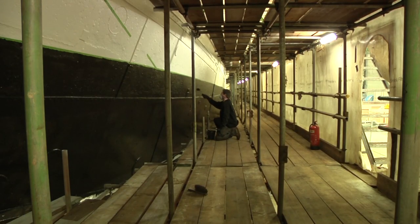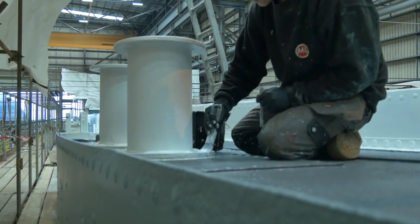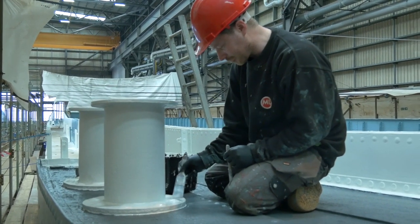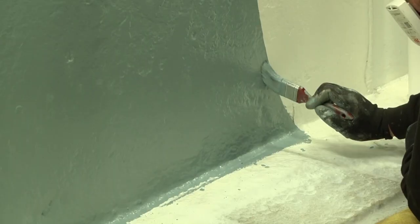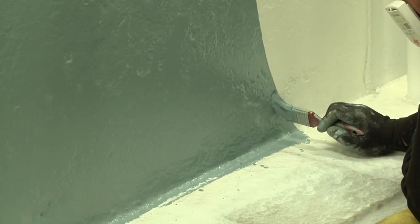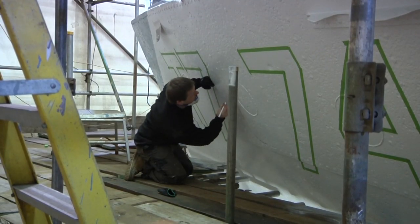There's a classic Royal Navy quip familiar to every sailor: if it moves, salute it; if it doesn't, paint it. The MLUK team took that to heart, covering every inch of the 59-metre ship by hand. Then came her name — the soul of the LCT.